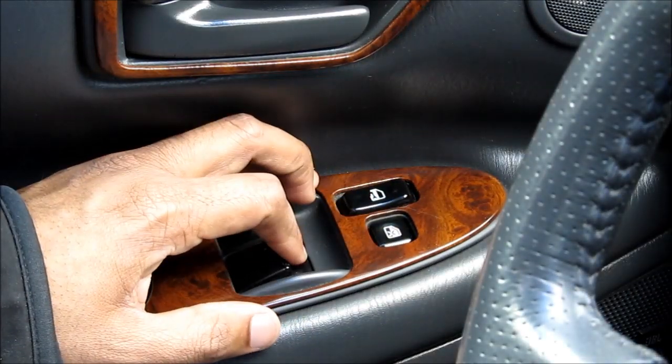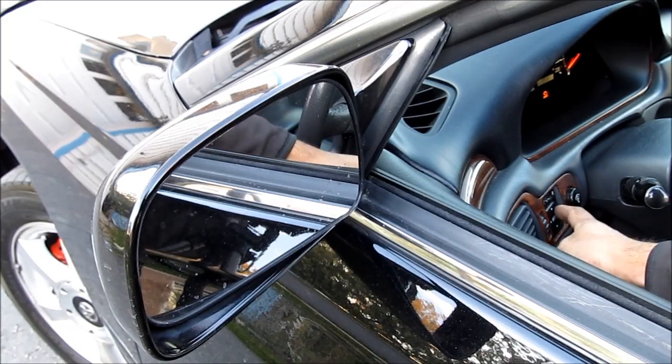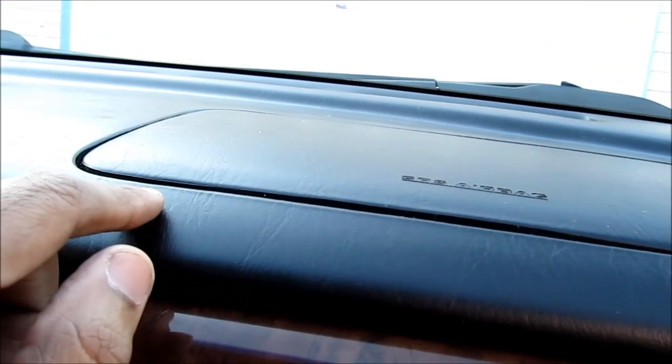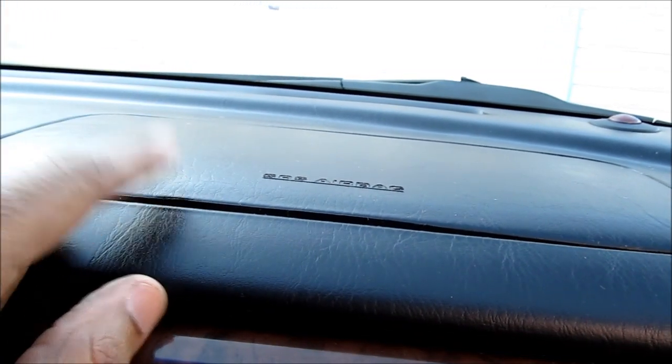Check the window lock. We're also going to check that the power mirrors work on both sides of the car. Check that the steering wheel tilts properly. Have a close look at the airbags and make sure they have not been tampered with and that the cover is not warped or looks different than the dashboard.